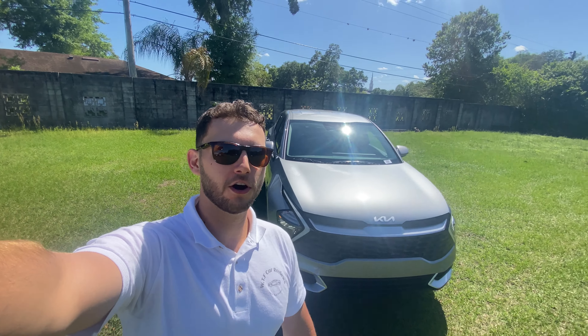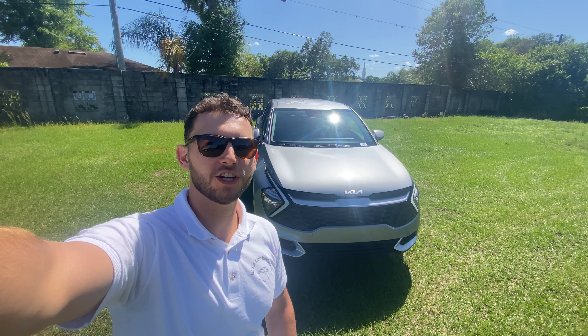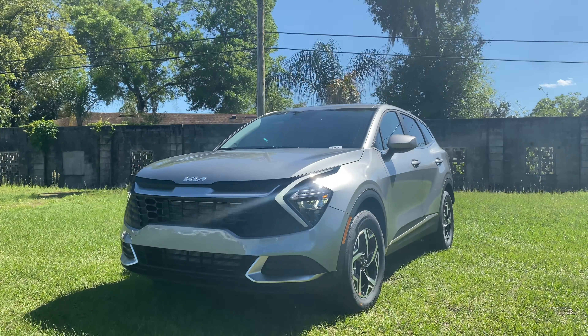Hey guys, Will here with WTF Car Reviews, and today we're going to be reviewing this all-new 2023 Kia Sportage LX. Before we start, I want to give a huge thank you to Darius and the rest of the management and staff here at Regal Kia in Lakeland, Florida for making this review possible. I'll leave a link to their inventory below, and if you're in Florida looking for a new car, I'd definitely recommend checking them out and asking for Darius.